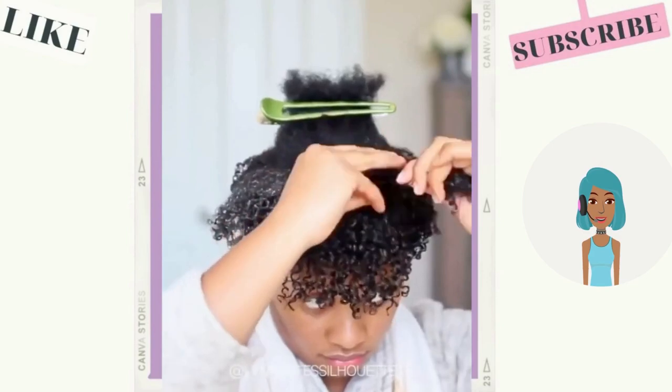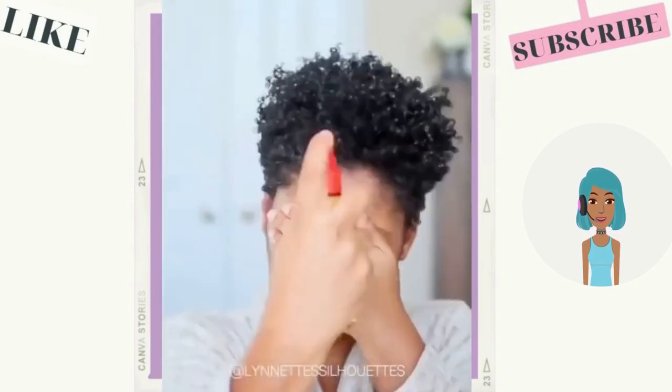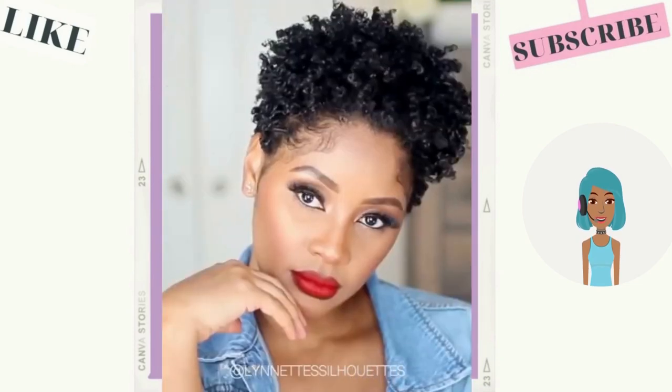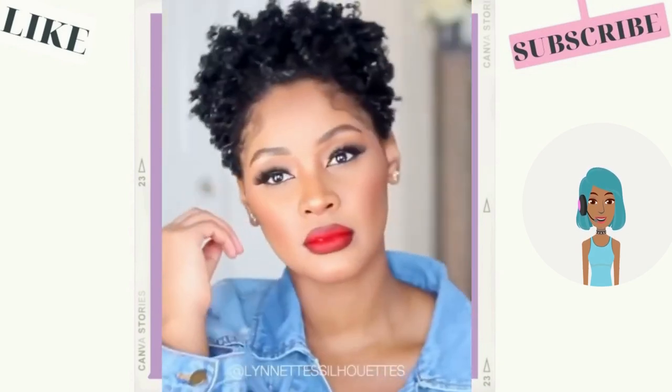Then we see a natural hairstyle. You guys know that I've featured Lynette on this channel plenty of times — she does amazing short TWA styles. Look at that pop of red! Her makeup looks absolutely amazing. I love the way she styles her natural curls.